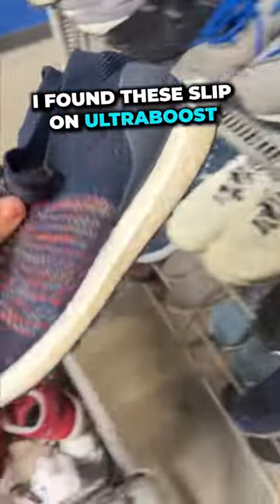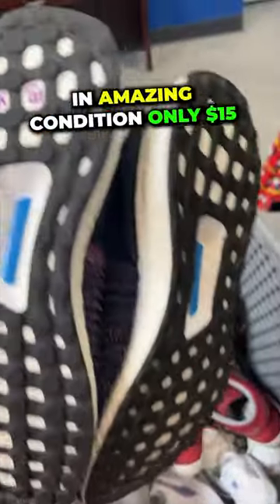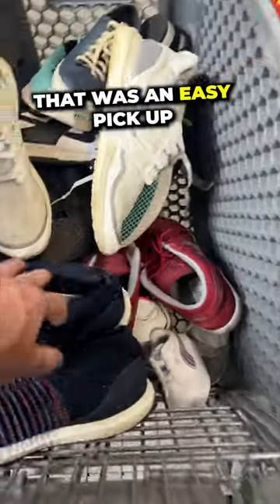Then down the shelf, I found these Slip-On Ultraboosts in amazing condition. These were only $15 — that was an easy pickup right there.